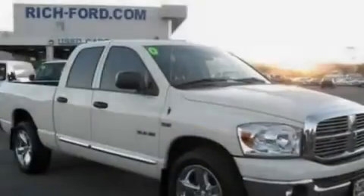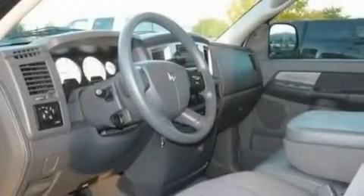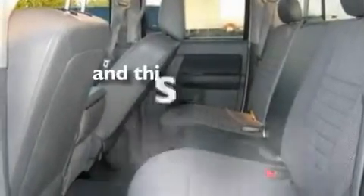Its top features include a folding second row, cruise control, keyless entry, a CD player, a trailer hitch receiver, chrome wheels, a bed liner, a low-tire pressure indicator, a security system, and this vehicle has fewer than 39,000 miles on the odometer.